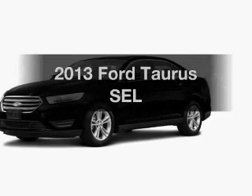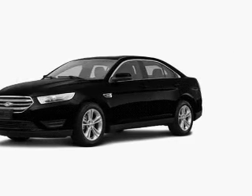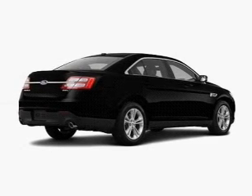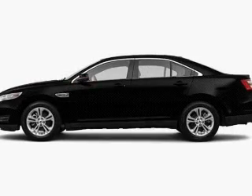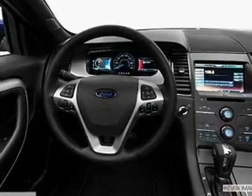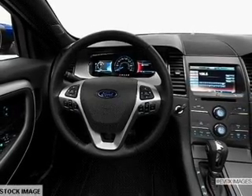Imagine yourself in this 2013 Ford Taurus. Travel the roads in style and comfort in this great vehicle. With a solid 6-cylinder engine, the powertrain includes front wheel drive, driven by a 6-speed automatic transmission. Anti-lock brakes help you bring your vehicle to a safe stop.